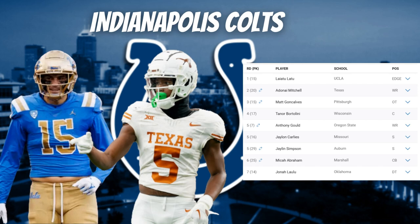In the fifth round, they selected Anthony Gould. Since the wide receiver room is pretty set, I see Gould being a special-teams returner for the Colts. He averaged 16.2 yards per catch at Oregon State and led the FBS in yards per punt return with 18.6, returning two punts for touchdowns. He was named an All-American punt returner in 2022 and has great route running ability, so this was a great special-teams pick for the Colts.